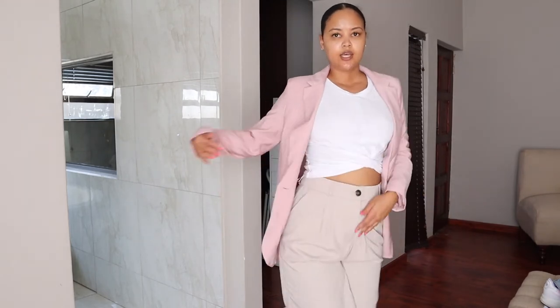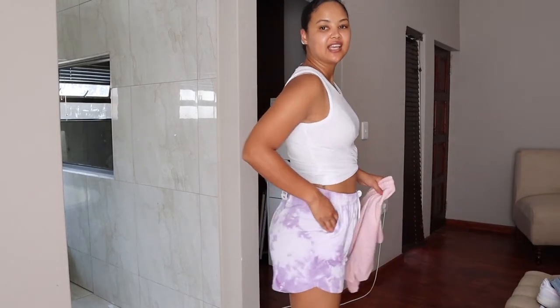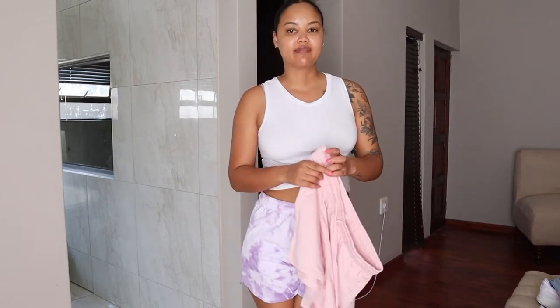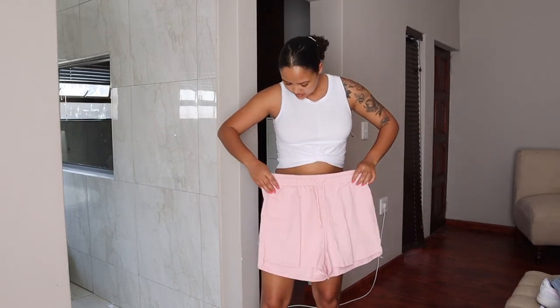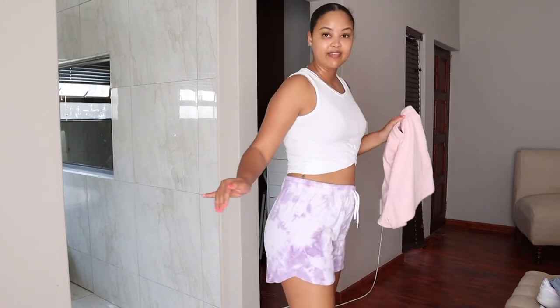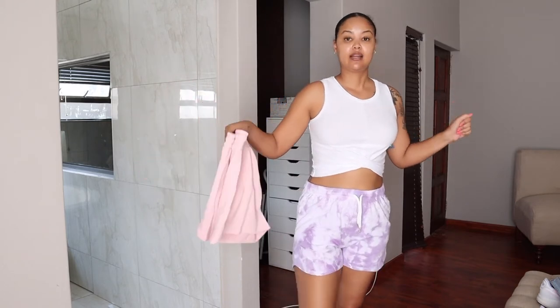These shorts are from Mr Price, size large — they have a tie-dye vibe and pockets. They're nice for lounging at home and I absolutely love them. I also got a pink version — it's a light dusty pink and slightly longer, but they're kind of the same so I'm not going to put this one on. I could really wear these every day.